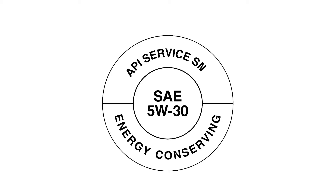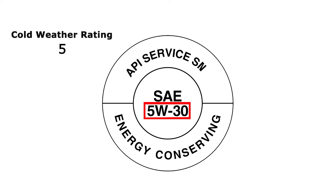The other type of API label includes the viscosity in the symbol itself. Oil is typically labeled with a code like 5W-30. The number before the W is a cold weather rating; the number after is the viscosity. The SN designation means the oil provides improved high-temperature deposit protection for pistons, more stringent sludge control, and seal compatibility.